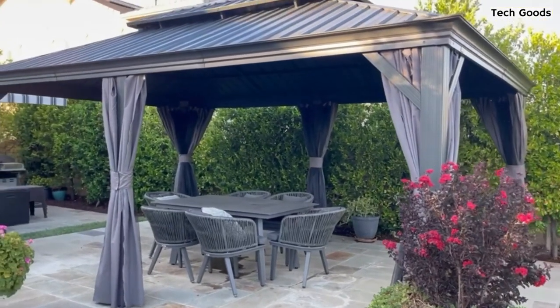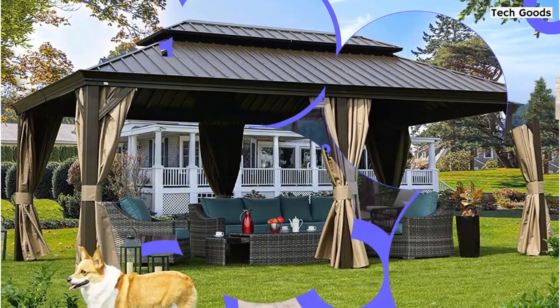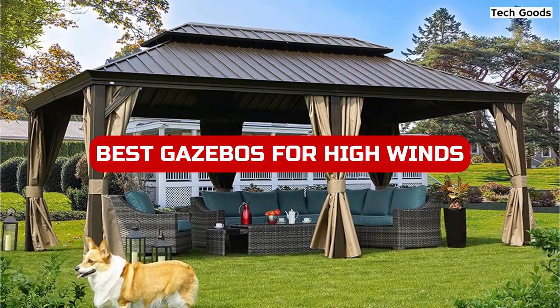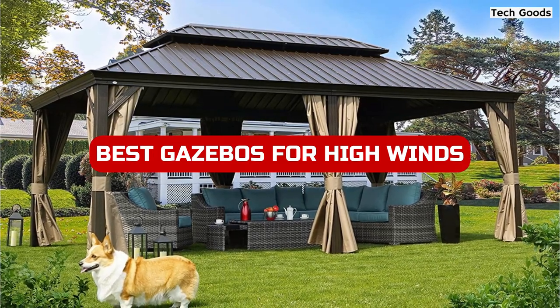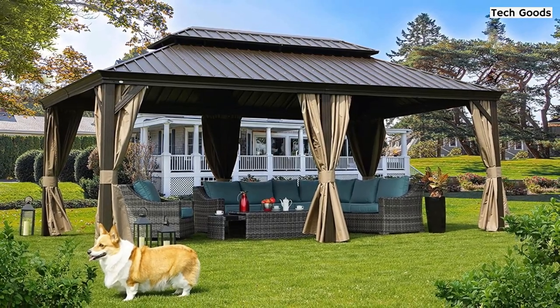Hey there! If you're looking for a gazebo that can withstand strong winds, you've come to the right place. In this video, we'll be sharing the top gazebos for high winds in 2023. Whether you're planning an outdoor event or just want a durable outdoor space, we've got you covered. Let's get started.